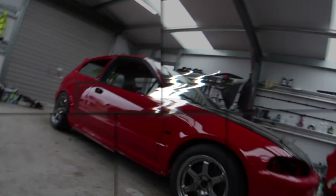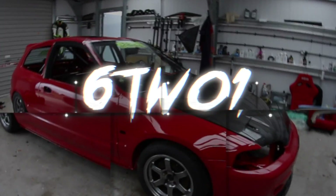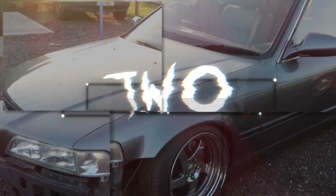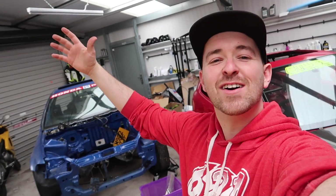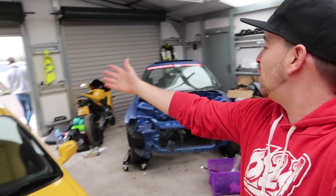Why does it always start out of focus? Welcome to another video. I'm Adam. We've got a grip — actually, I won't show you what car we're working on just yet.